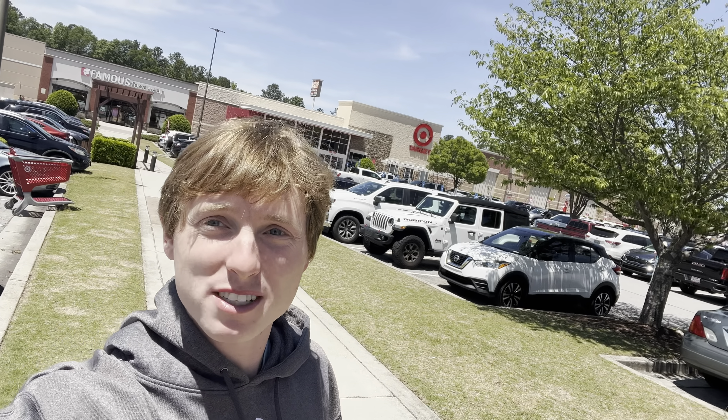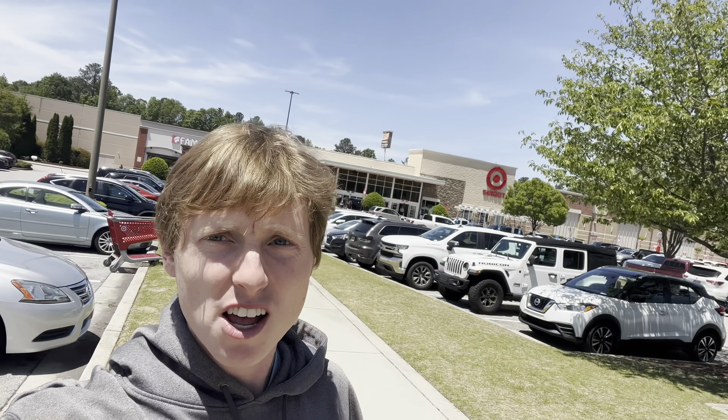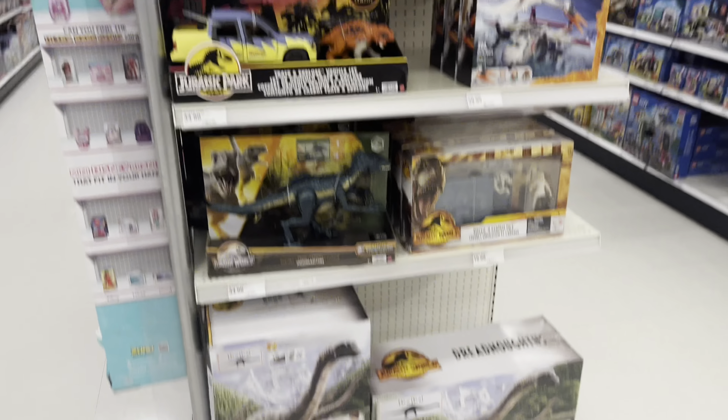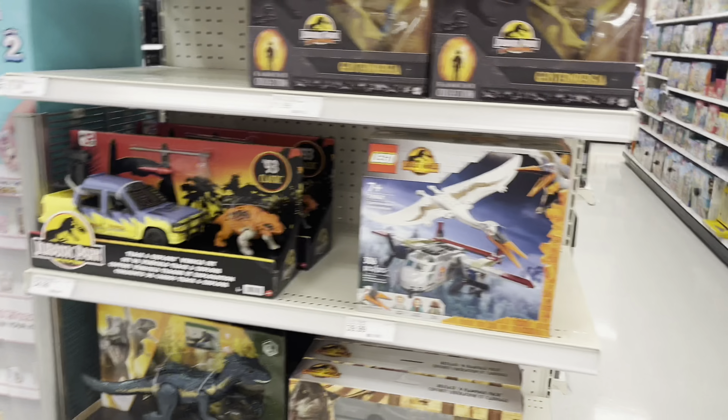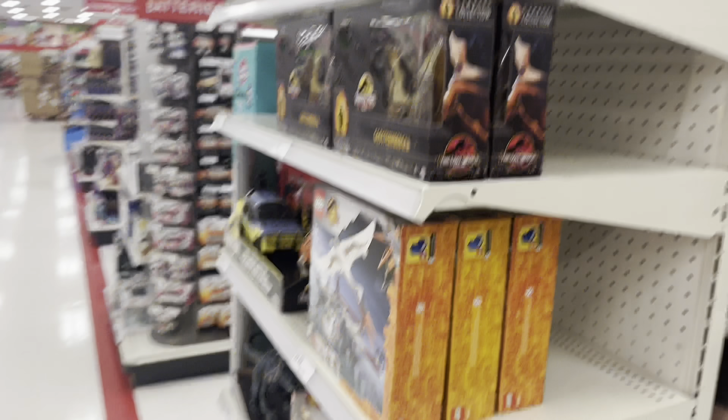We are outside of Target and today we'll be going on another Jurassic toy hunt. There are also a couple other stores that I'm going to check out in this complex. First inside Target, they have an end cap with some Jurassic stuff — some more 93 classic line — and a bunch of Geosturnbergias from the Hammond collection, which is nice.